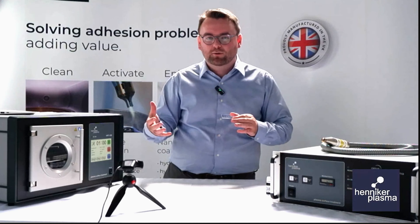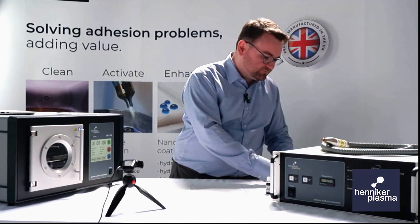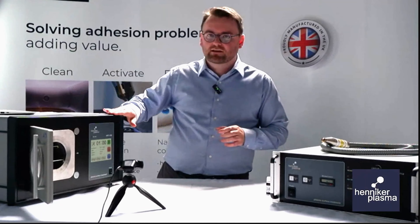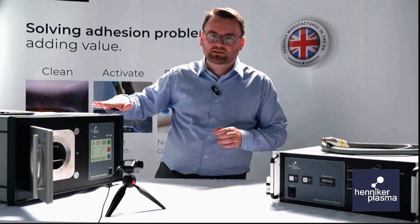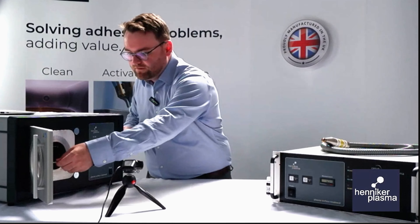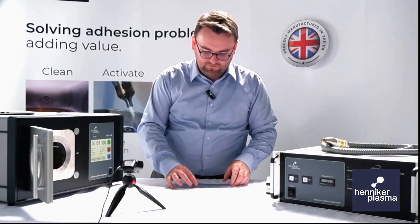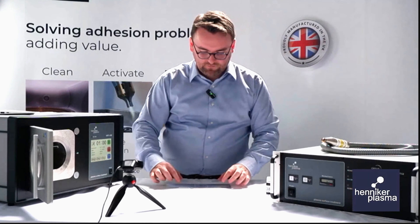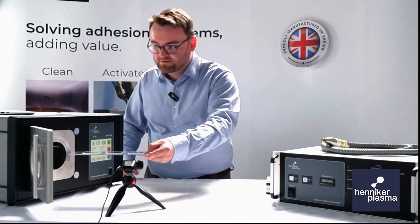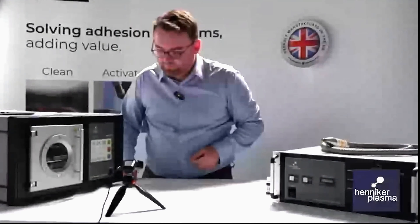So instead, we take a fresh piece of exactly the same material and we open our plasma tool. This is a HPT100, a benchtop plasma tool — the smallest we sell. It's great for R&D activities and small batch production. We open the door, take the sample tray out — normally we'd handle this with gloves but for this demonstration it should be okay — and we place a couple of samples onto the tray. You can load the chamber up as much as you can fit in; we sell chambers of all different sizes. Then we put the tray back into the chamber, close it over, and press go.